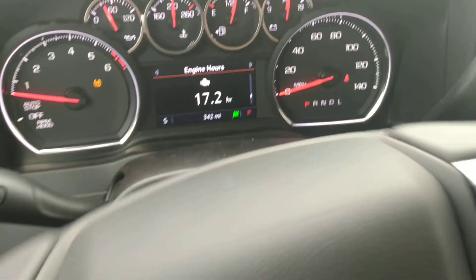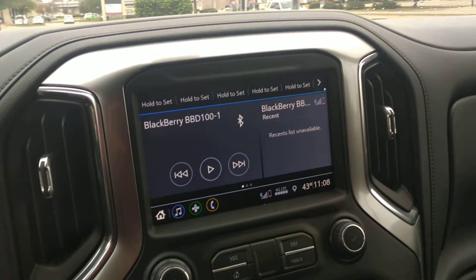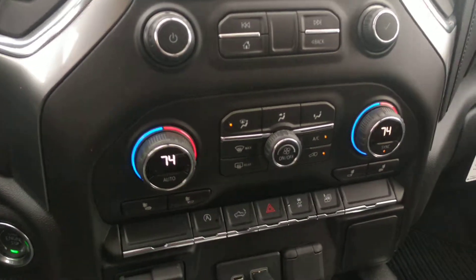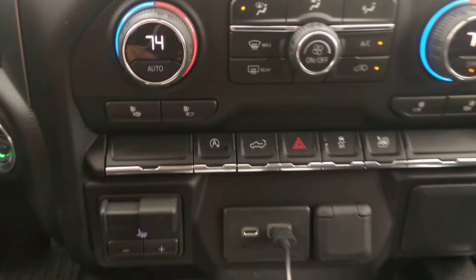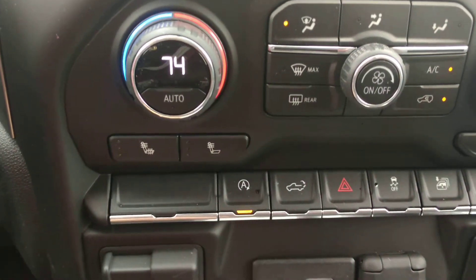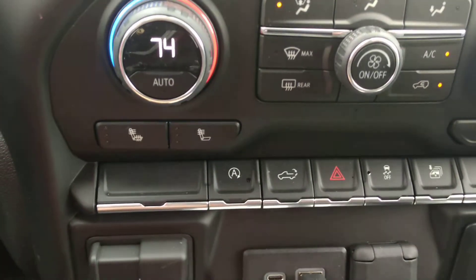Here goes the Apple Play, Android Play, heated seats. So this is the option — if you can, while the car, or the truck, I'm sorry, isn't at a stop, the engine will turn off, but you can turn that off.